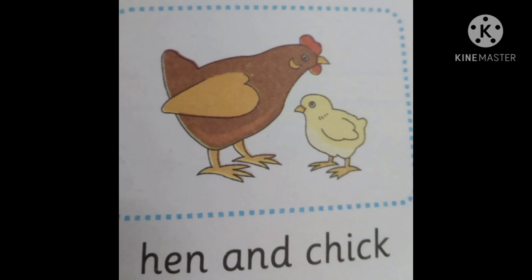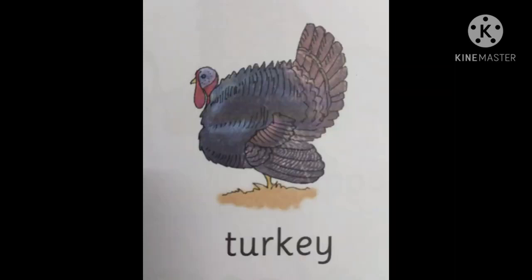The next one is turkey. It is one type of hen.